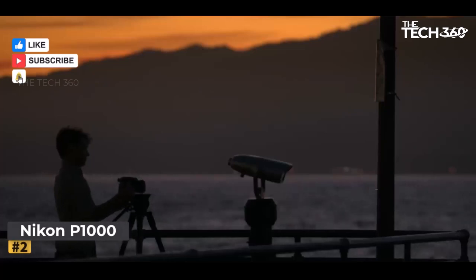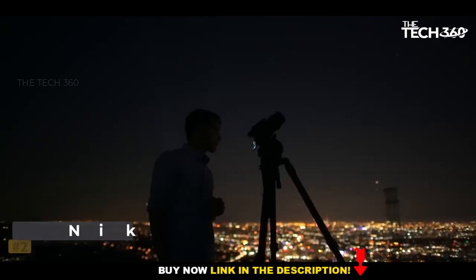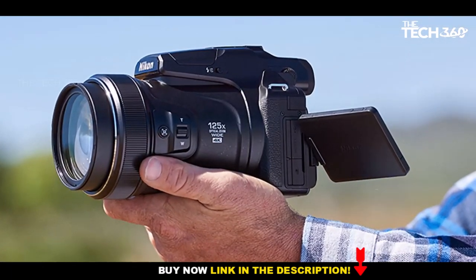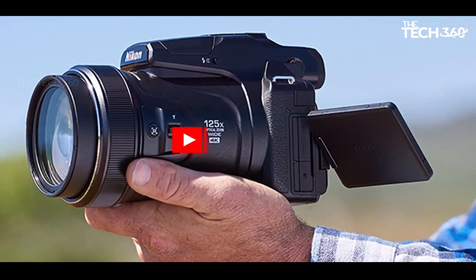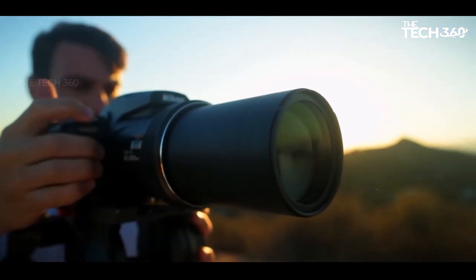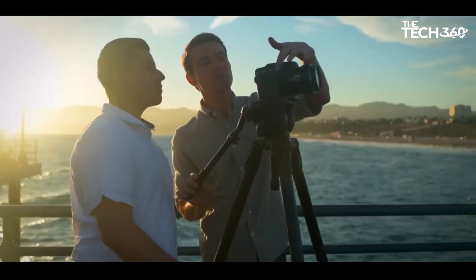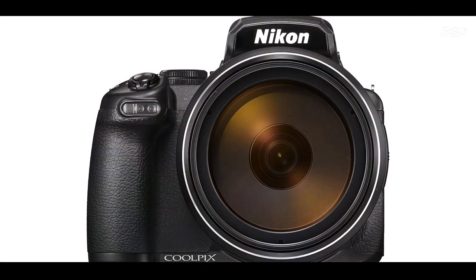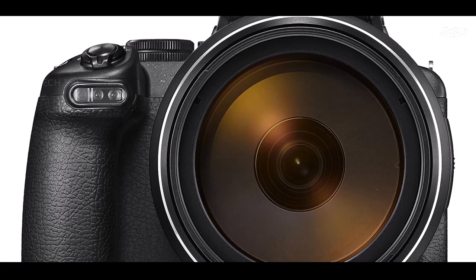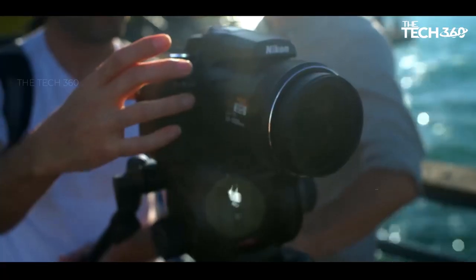Number 2: Nikon P1000. The Nikon P1000 introduces a compelling bridge camera experience, leaving a lasting impression with its remarkable zoom capabilities. The all-in-one zoom range is a standout feature, offering an astonishing 3,000mm focal length at its maximum zoom. This versatility, from 24mm to 3,000mm, provides an unparalleled shooting experience, eliminating the need to switch lenses and allowing for rapid adjustments in various shooting scenarios.